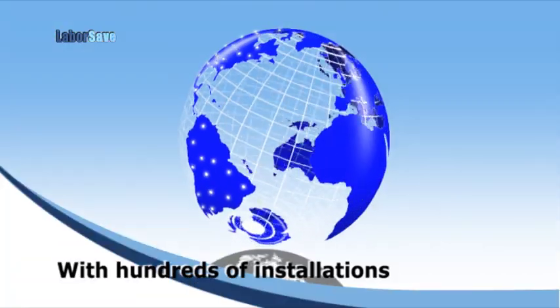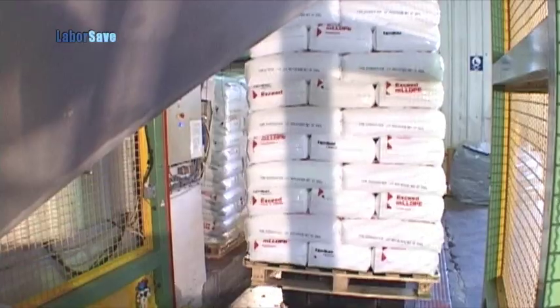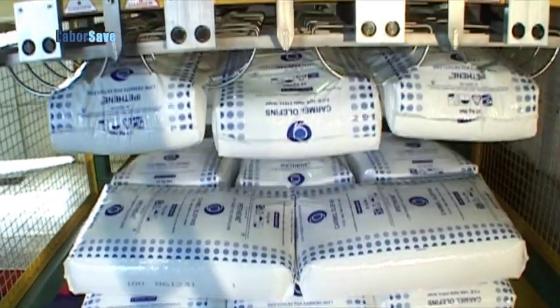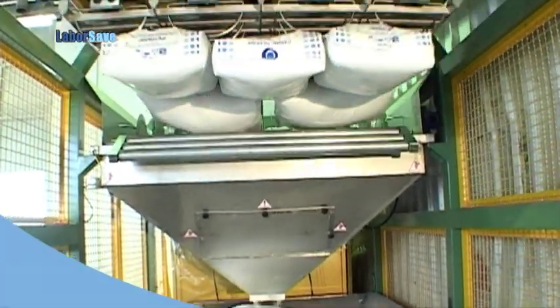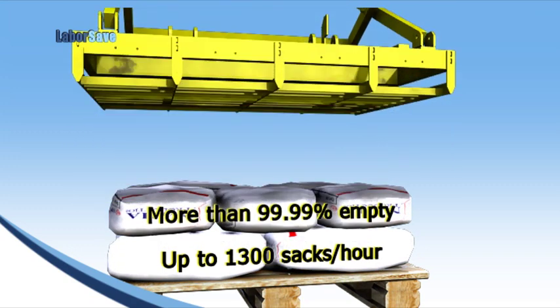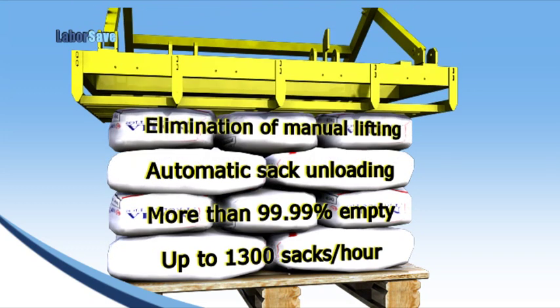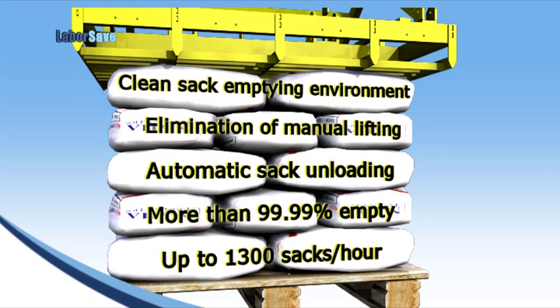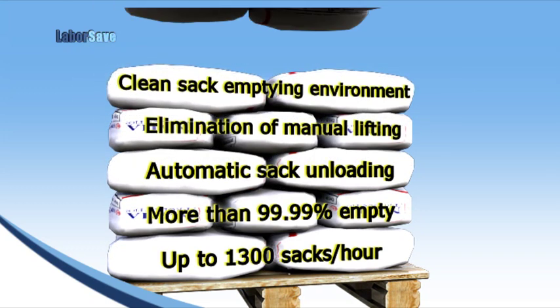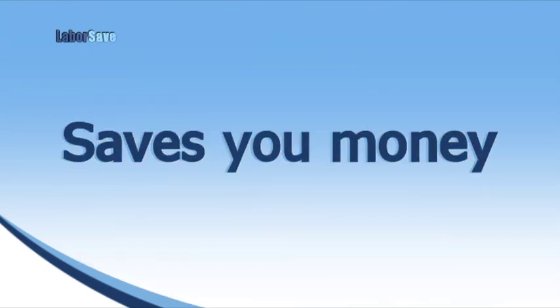With hundreds of installations around the world, the innovative LaborSave has proven itself to be the most efficient and cost-effective sack emptying solution available anywhere. LaborSave's greater throughput, increased efficiency of raw materials handling, reduced labor, enhanced safety, reduced contamination risk, and enhanced flexibility saves you money.